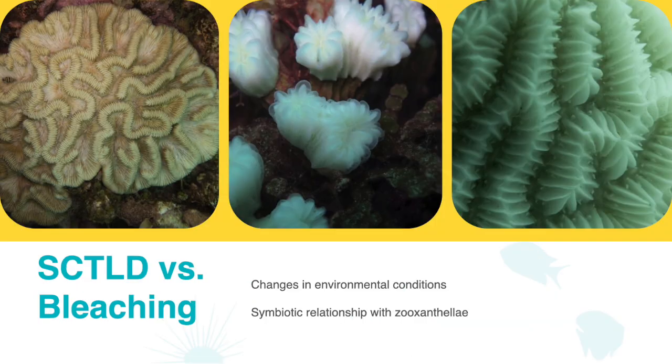Bleaching occurs when corals become stressed due to changes in their environmental conditions. A stressed coral will expel zooxanthellae, which provides the coral with food and gives corals their color. Without zooxanthellae, corals lose their color and turn completely white, and with a decreased food source, the coral becomes more vulnerable to diseases. Although the coral is white, the living tissue is still alive and intact. With SCTLD, there is a loss of tissue and the underlying white exoskeleton is completely visible.